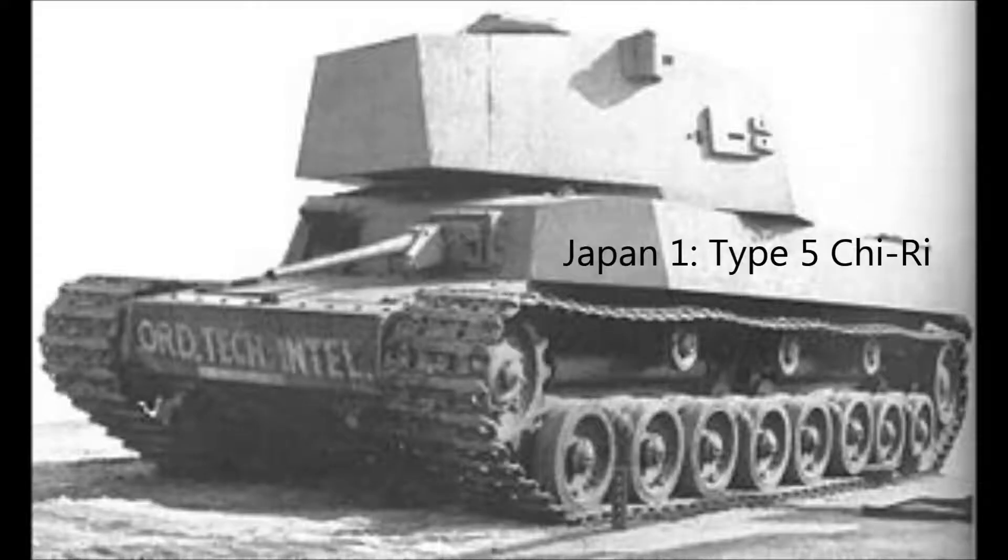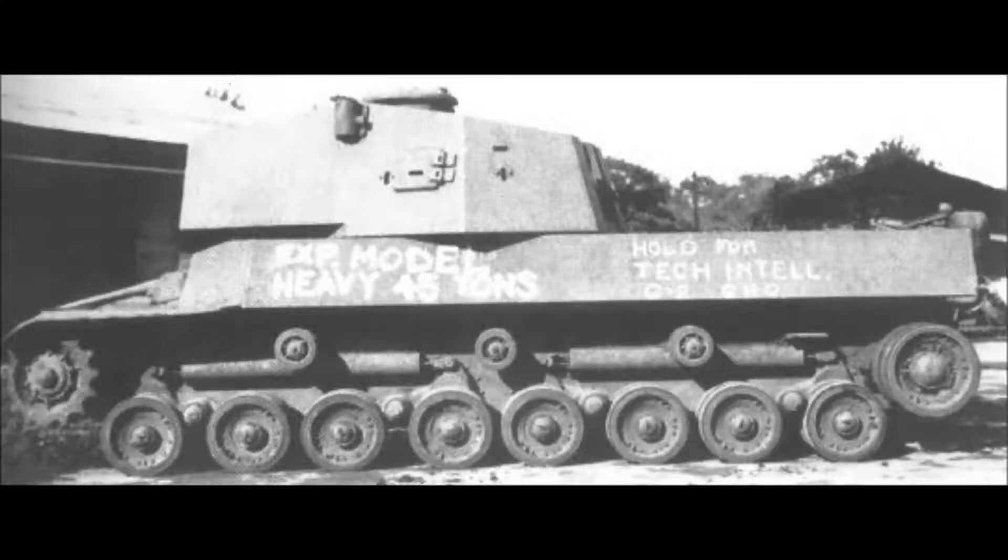First for Japan is the Type 5 Chi-Ri. The Type 5 had only one incomplete prototype, clocking in at 37 metric tons and requiring five people to operate. It was going to be used to defend mainland Japan, but as the US never invaded and dropped atomic bombs instead, the tank never got used and production ceased.